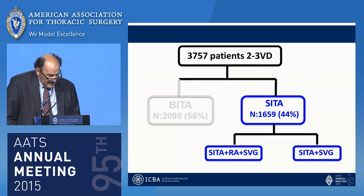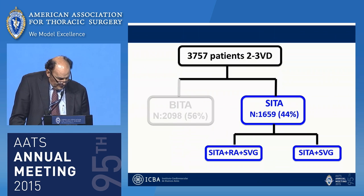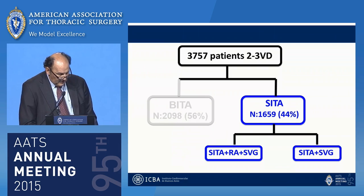For further analysis, we divided the single ITA patients into two subgroups depending on the type of conduit used for the non-LAD system. Subgroup A: patients with a single ITA and radial artery graft with or without vein. Subgroup B: patients with a single ITA and saphenous vein graft only.